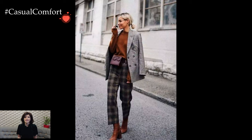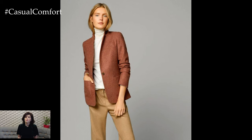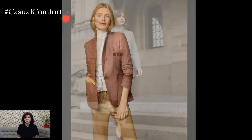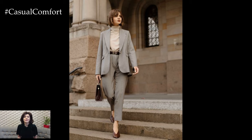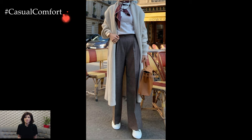Whether you're heading to the office, a dinner date, or a social gathering, the sweater with blazer combination allows you to convey a sense of style and confidence while staying comfortably warm. It's a go-to choice for those who appreciate the fusion of classic and contemporary fashion, offering a refined look that transcends seasonal trends.